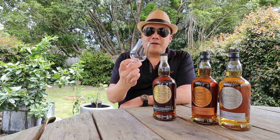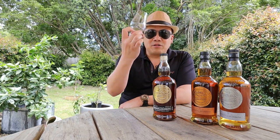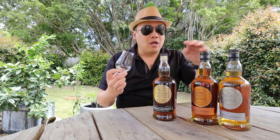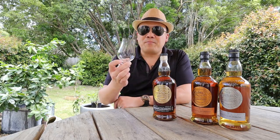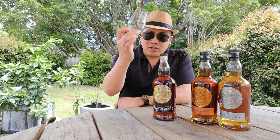Thank you very much for joining me today. See you in the next episode when I review the Rundlett and Kildurken Long Row, which is the heavily peated version of Springbank. I'm excited for that — I put it last because it is peated. Cheers, and until next time, make sure you smoke and drink.